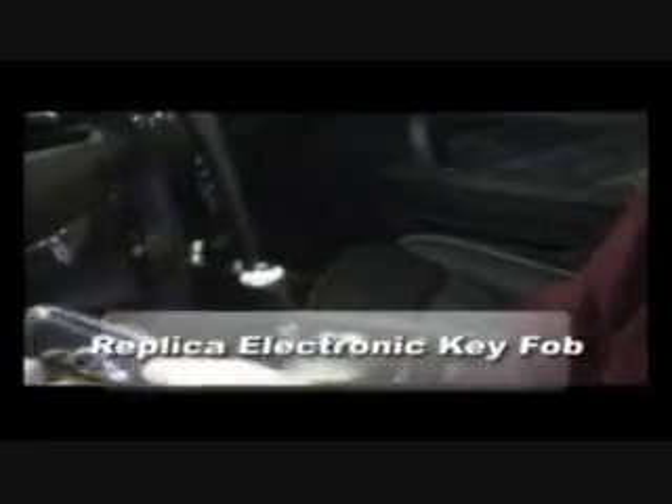The cool thing about this car is the key. I can use the start button, or with the flick of a switch, use the key. Now let's just see if this car can start with the electric button system and see if she really does purr.